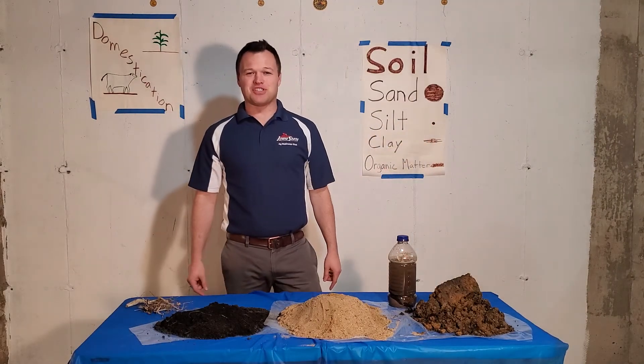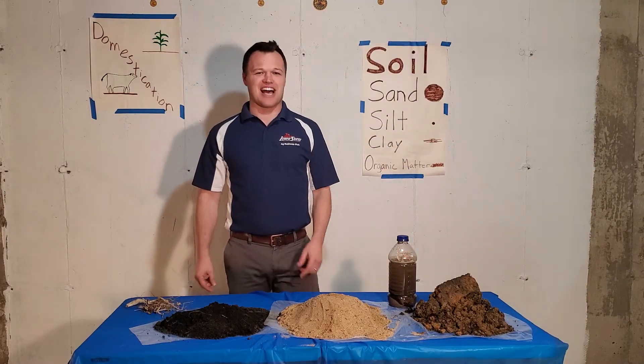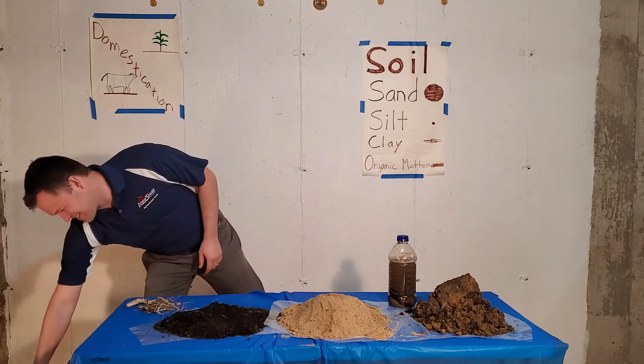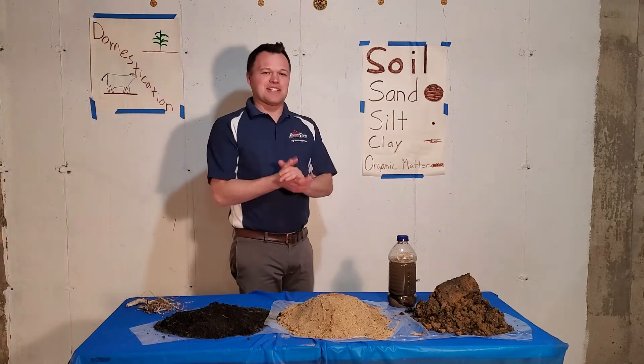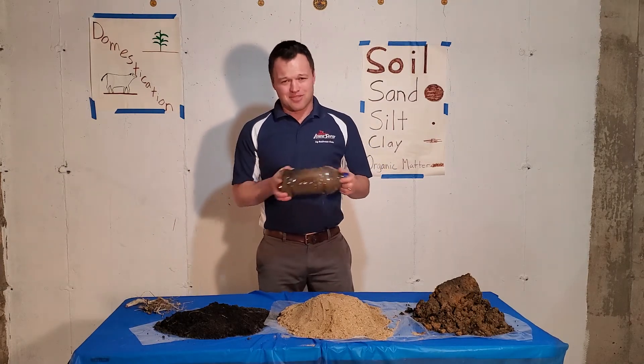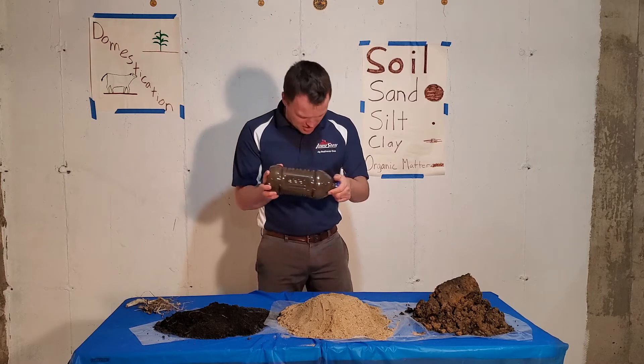Welcome back to episode number two of Mr. Hayden's Ag Lessons. I am Mr. Hayden and am I excited to see you back. Today we are going to be talking a little about soil. Before I do that, I need to shake things up a little bit — we're going to be doing this as our experiment later on.